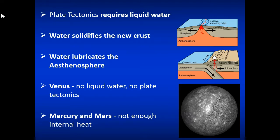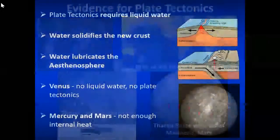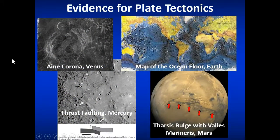We don't see this on Venus because Venus's atmosphere is too hot — there's no liquid water on the surface and therefore no temperature contrast and very little effective motion. Mars and Mercury are not hot enough inside to produce plate tectonics. There is some evidence of active plate tectonics on Venus perhaps prior to its temperature ramping up, and some thrust faulting on Mercury. The Tharsis bulge with the Valles Marineris on Mars is thought to be a tectonic feature.